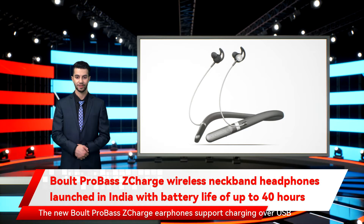The new Boult ProBass ZCharge earphones support charging over USB Type-C and offer 15 hours of playback after a 10-minute charge. Users will also be able to utilize gestures to control playback and summon both Google Assistant and Siri, according to the company.